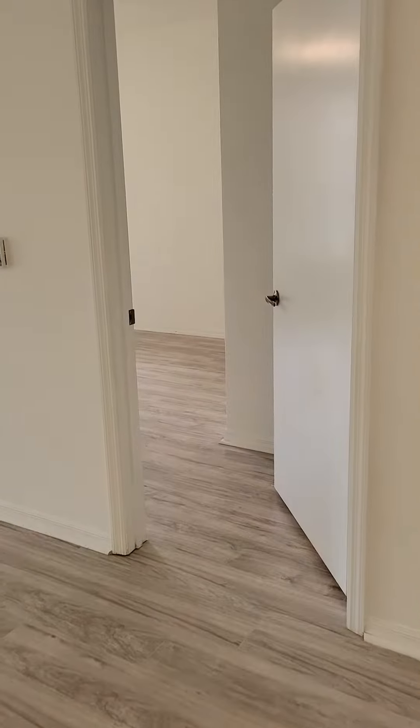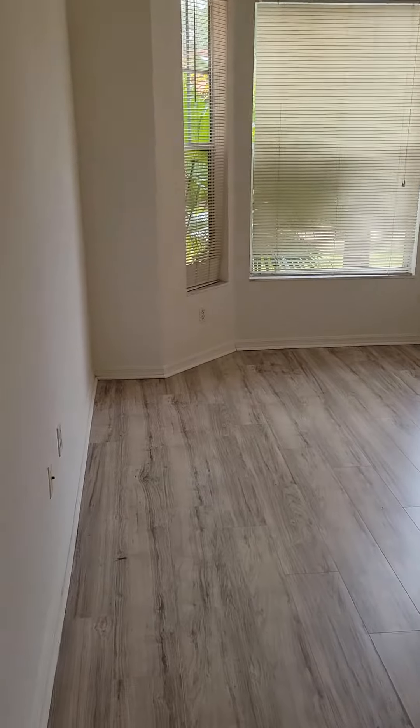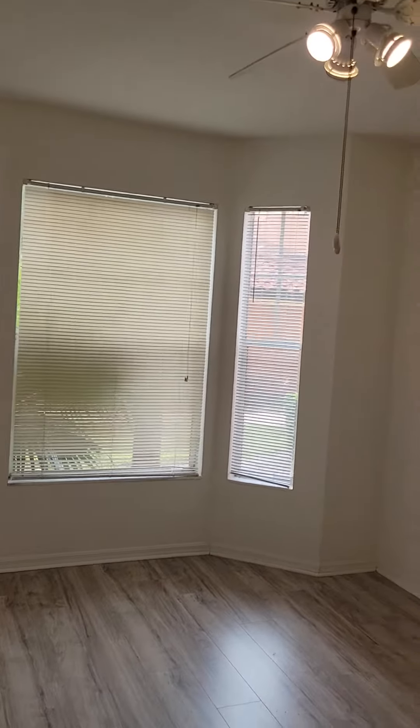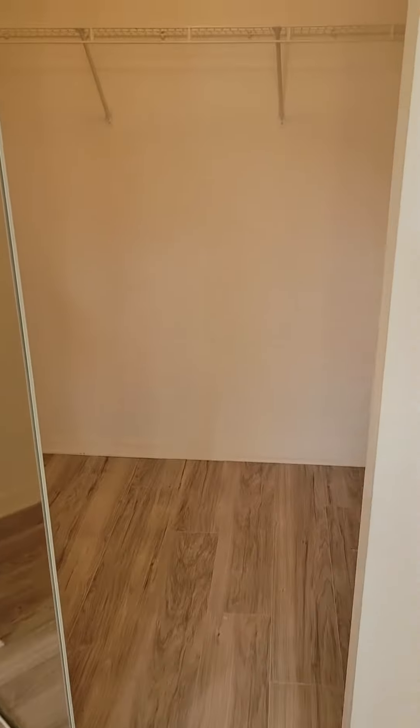Second bedroom, which is the master, has a cute bay window, lots of natural light, ceiling fan as well, and a large walk-in closet with a mirrored closet door.